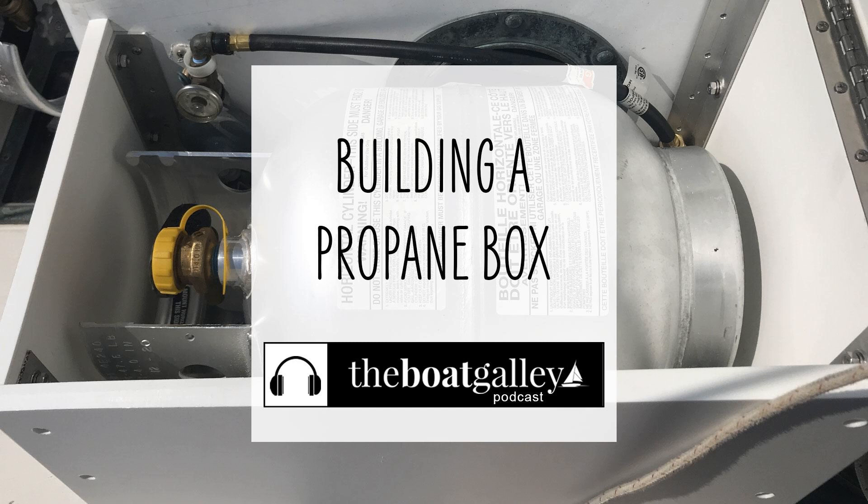Jeremy got confirmation from a fellow Bristol Channel Cutter owner, Eric Palmer of Thistle, who had built boxes out of wood — boxes that fit 20-pound horizontal propane tanks. So knowing that they were going to work on the deck next to the mast where he wanted them to fit, and that they would fit a 20-pound tank, was really important. Those 20-pound aluminum tanks are not inexpensive, and knowing that they were going to work was important going forward.